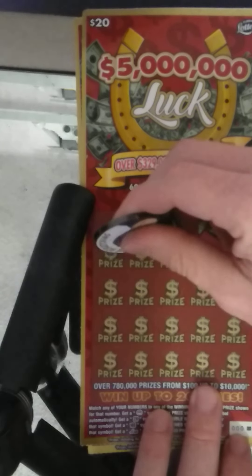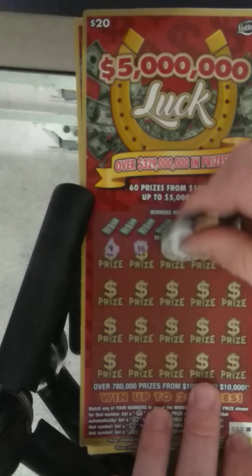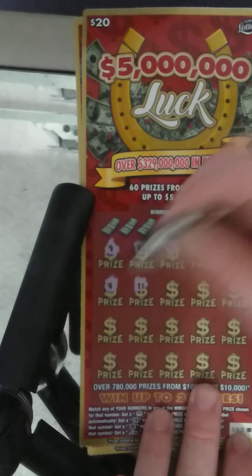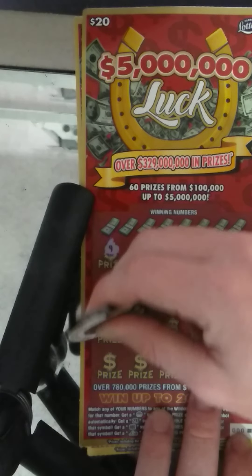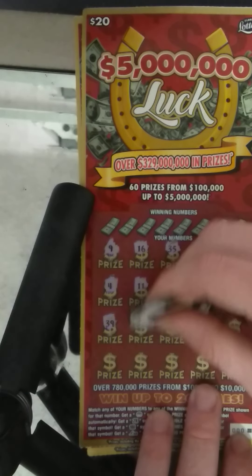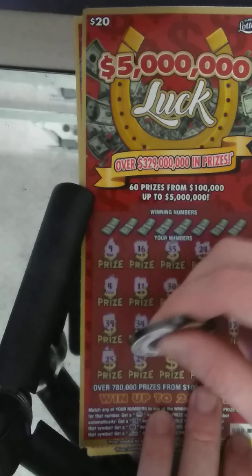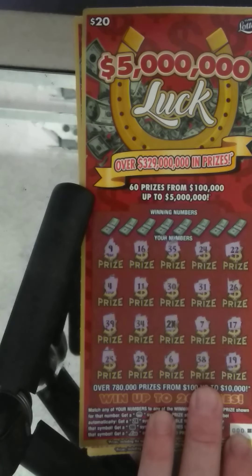Let's start off with a 9, 16, 35. This is my favorite game. 24, 22, number 4, number 11, 30, 31, 26, 39, 34 and we got a 2x, 7, 17, 25, 29, 6, 38 and 19.